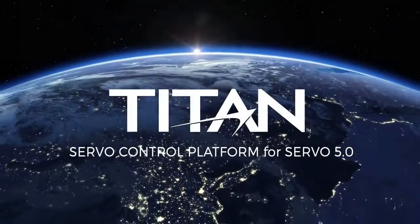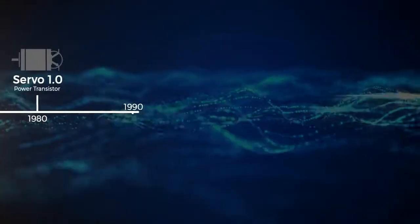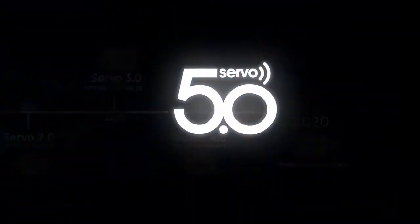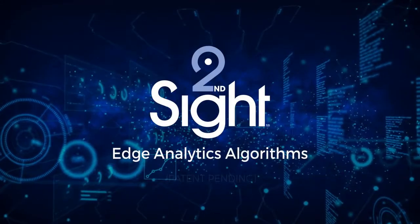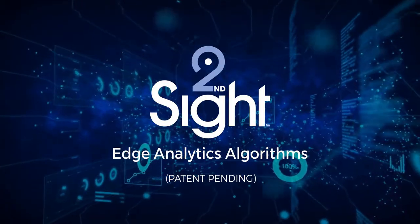Arcus ServoMotion introduces the new Titan Servo Controller Series, setting in motion the Servo 5.0 standard. In addition to having many advanced servo control features, Titan comes with the Second Sight technology — the industry's first motion edge analytics and predictive machine learning algorithm.